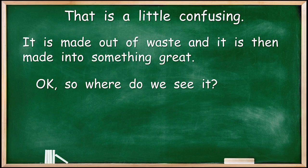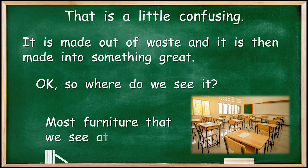So where do we see it? I said that you see it all around you every day. Most furniture that we see at school is made out of chipboard. Any furniture that is covered in plastic is probably made of chipboard. It's great — it really is great.